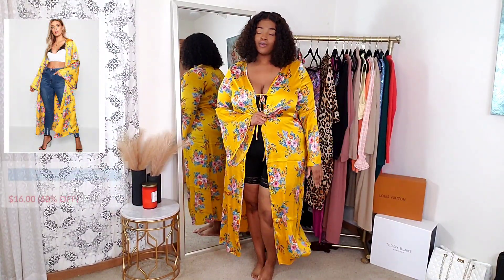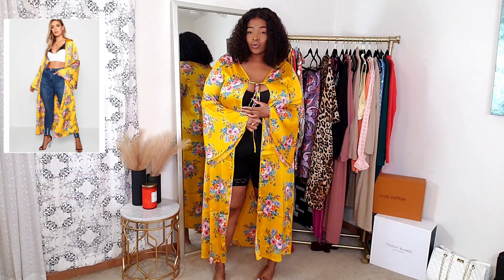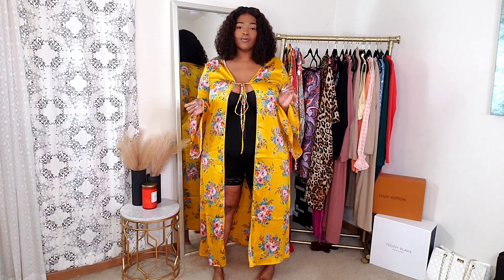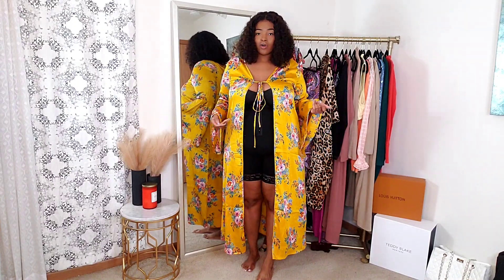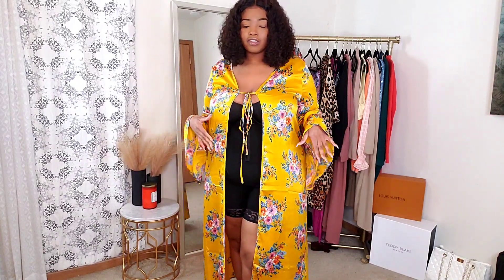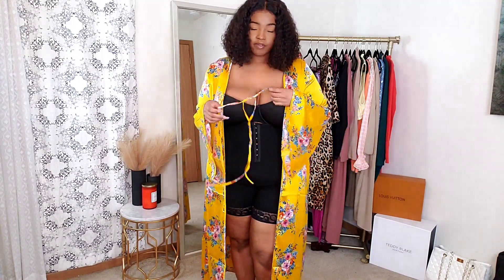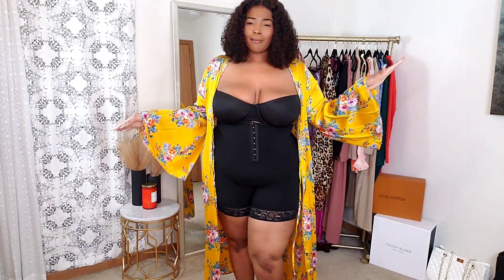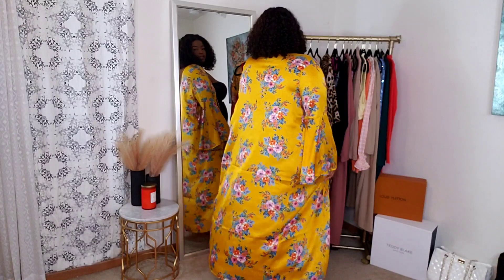Next is a kimono — I wanted you guys to see how pretty this is by itself. You could wear this with a swimsuit, a slinky dress, a mini dress, or shorts — so many ways to style it. It gives me tropical island girl vibes. Love the color, the print, the floral detail. It ties in the front over the breast area, or you can have it open. The arms are like a bell sleeve, which I love. It's a pretty good length — doesn't drag on the floor but still very pretty.